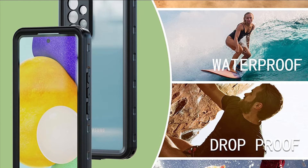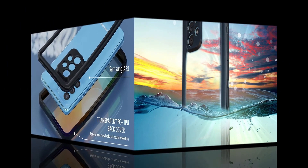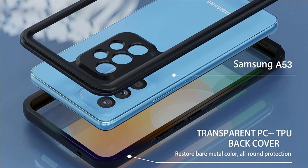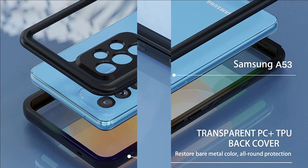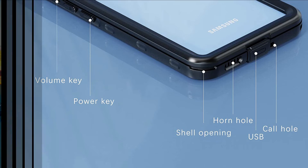Two-cover snap-on design makes it fast and easy to install. Completely sealed even after multiple openings and closings. Compatible with Samsung Galaxy A53 6.5-inch 2022 release. Completely fits Samsung Galaxy A53's speaker, buttons, sensors, and cameras. Fingerprint unlocking works fine after installing the waterproof case.